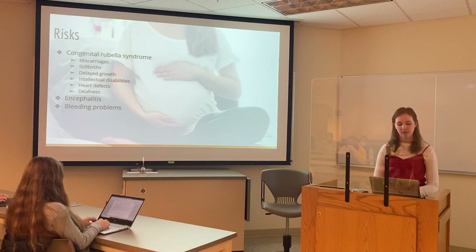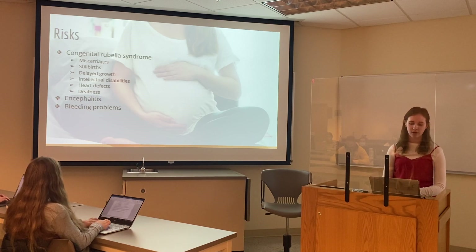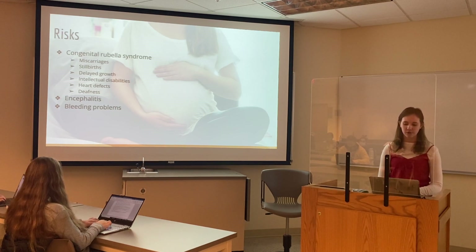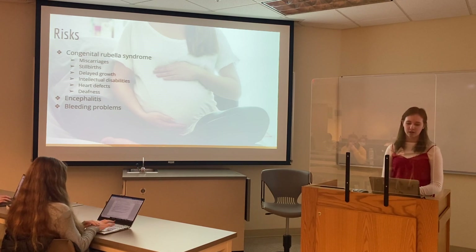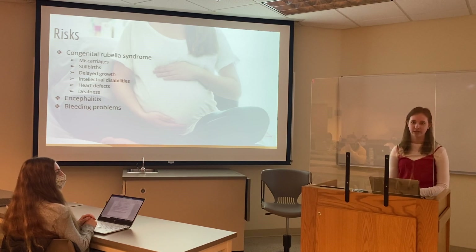There are additional risks involved in contracting rubella, specifically for pregnant women. When a pregnant woman contracts rubella, the virus is passed to the baby through the bloodstream, and this has severe consequences. This can cause a stillbirth or miscarriage, but it can also cause quite a few different birth defects categorized under congenital rubella syndrome, such as delayed growth, intellectual disabilities, heart defects, and deafness. Other risks for those who are not pregnant include encephalitis, which is inflammation in the brain, and bleeding problems can also occur as a complication.